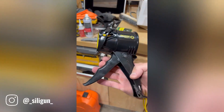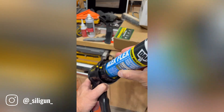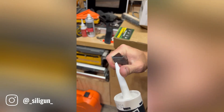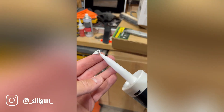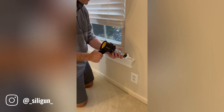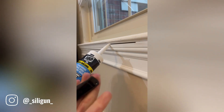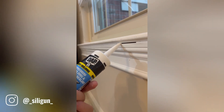The Silagun caulk gun is a versatile tool designed to make applying caulk a breeze. Its compact and lightweight design ensures easy handling even for extended periods. Whether you're a professional contractor or a DIY enthusiast, the Silagun's user-friendly features make it a valuable addition to your toolkit. Its intuitive design and ergonomic grip allow for precise and efficient application, resulting in a clean and professional finish.